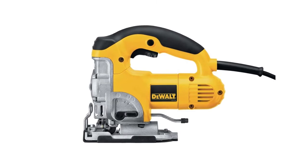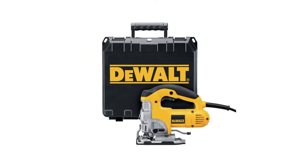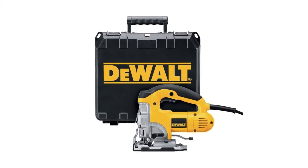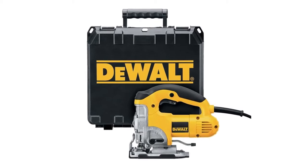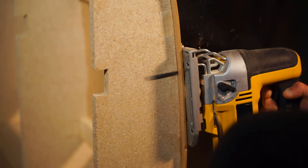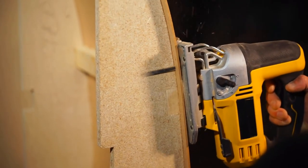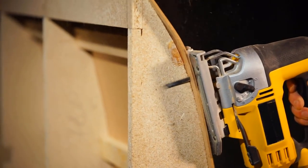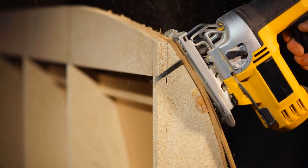This is a great jigsaw kit that serves the needs of both professionals as well as DIYers. The tool features a four-position orbital action which gives you aggressive and faster cuts across different applications. It also comes with an all-metal keyless shoe bevel, which has detents at 0, 15, 30, and 45 degrees. In addition, there is an all-metal lever action blade clamp designed for quick and easy blade changes and adjustments.